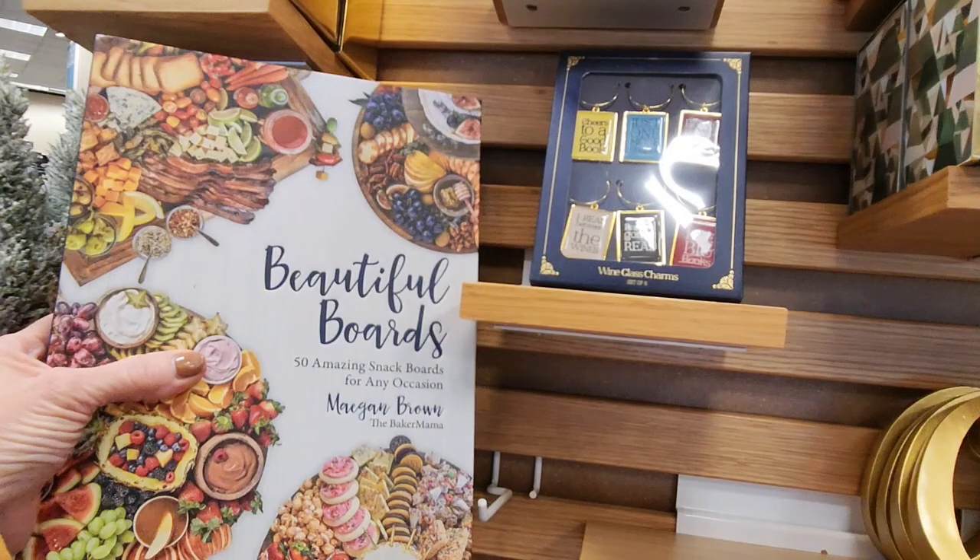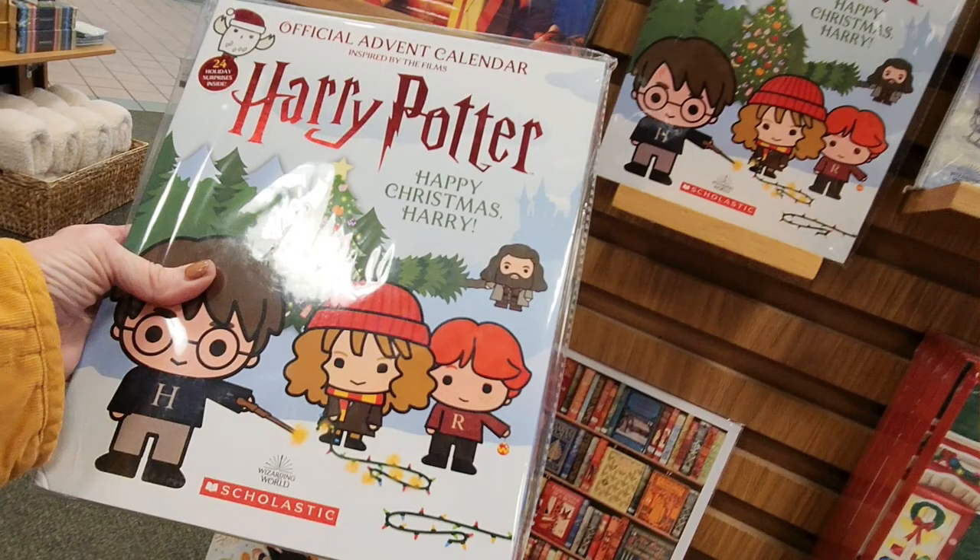Barnes and Noble had some really cute things, but I ended up not buying anything. I saw a really cute book — not a cookbook exactly, but all the ideas for putting together charcuterie boards. Everything's online, I know, but some people like books. They had the official Harry Potter advent calendar for $19 — I thought about getting it, but I already have two Harry Potter-style items. They also had really cute ideas for journals and gift items, and some Hallmark ornaments, which I always like — I get ornaments for my grown kids and John; we always exchange ornaments.